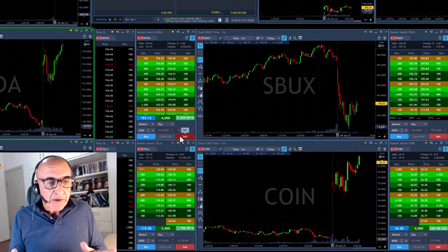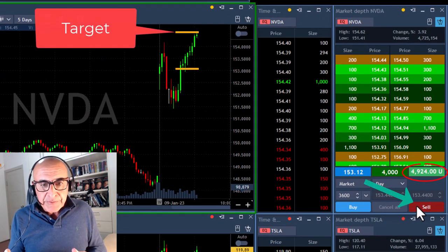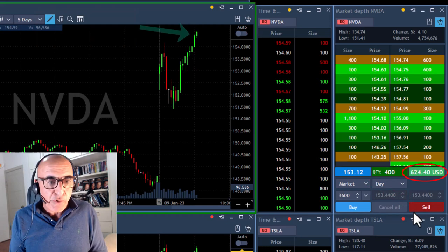All of them together — Coin, Tesla, and Nvidia — are looking great. Nvidia just reached my target. I'm up almost $5,000, taking my profit and leaving just 400 shares here.